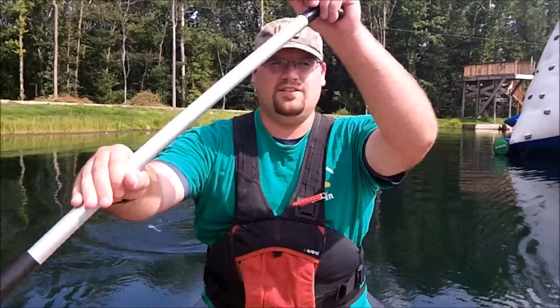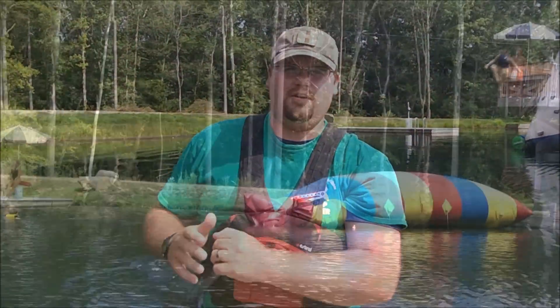One of my favorite parts of the whole camp is the lake. It's a great way to cool off on the hot days and have a little bit of fun with your friends. It's not structured, so you can go wherever you want — you can go to the blob.